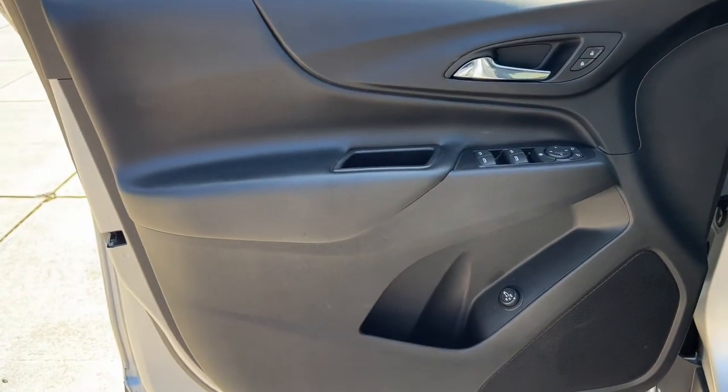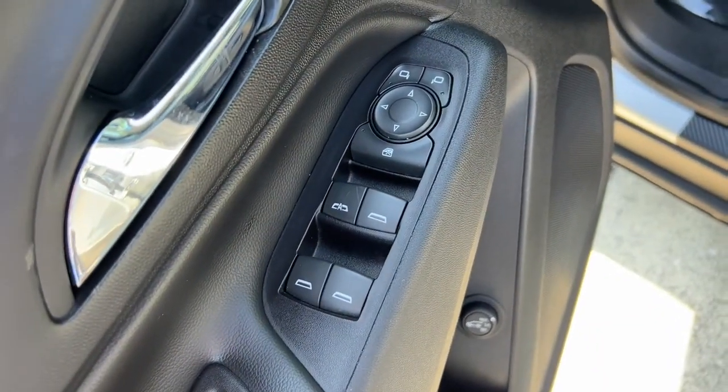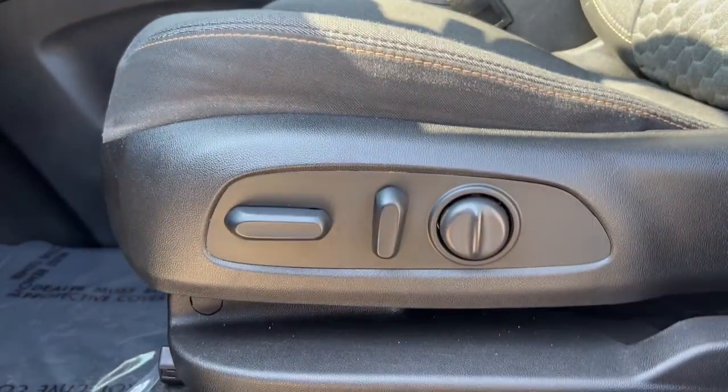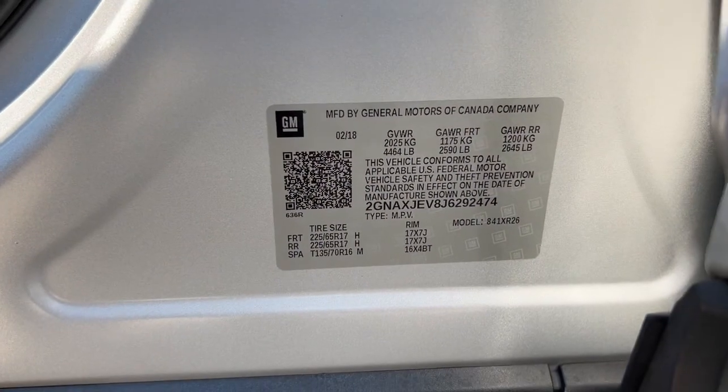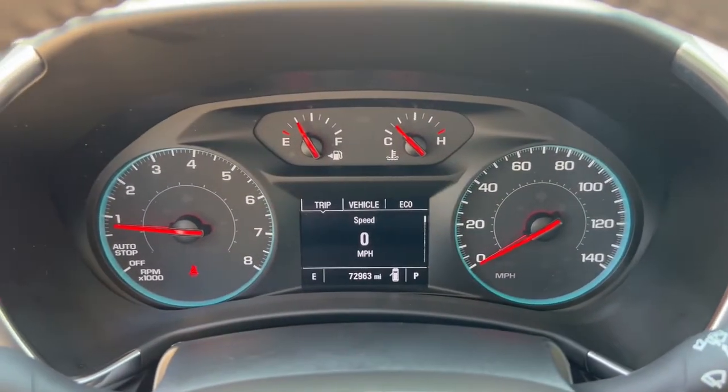These are just some of the great options this vehicle comes with: heated driver's seat, keyless entry, satellite radio, remote engine start, backup camera, heated mirrors, keyless start, Wi-Fi hotspot, power driver's seat, and steering wheel audio controls.